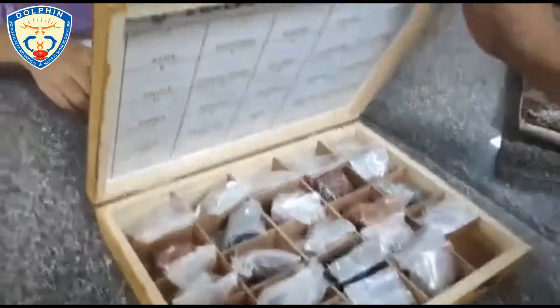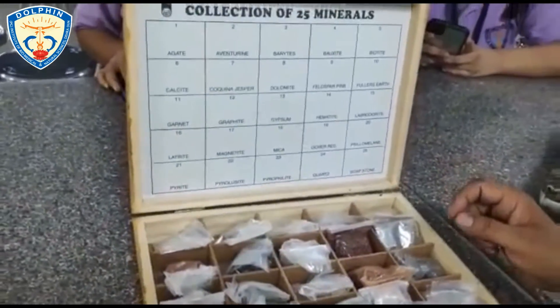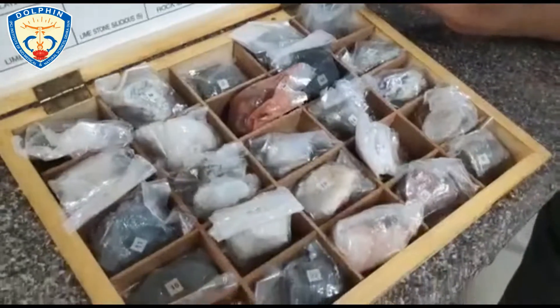This is a mineral sample box which contains various minerals. It helps us in better understanding the physical features of various minerals. And here we have the rock samples.